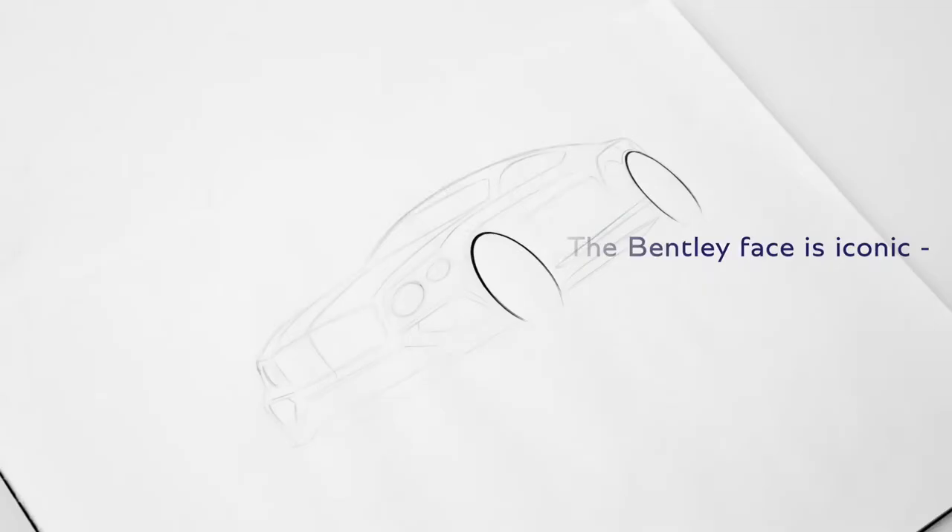The Bentley face is iconic. We have a large matrix grille and four round lights.